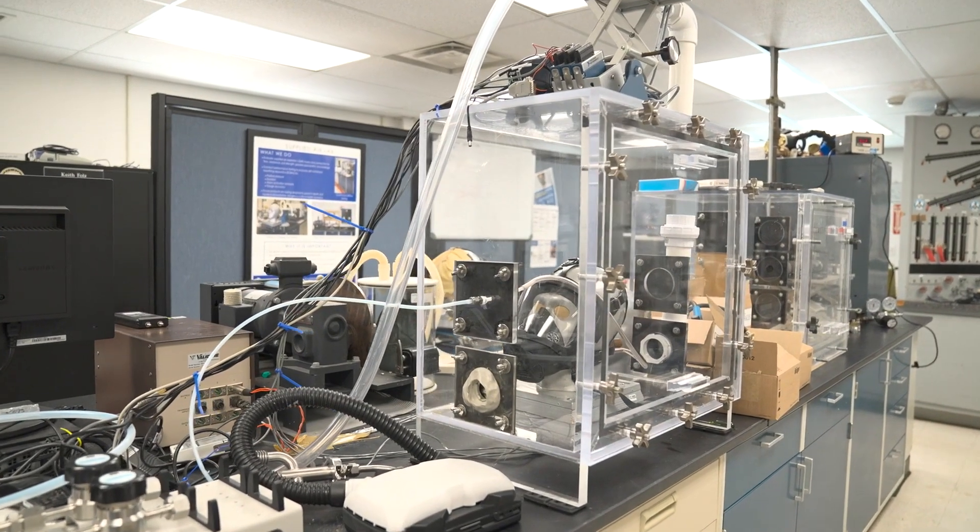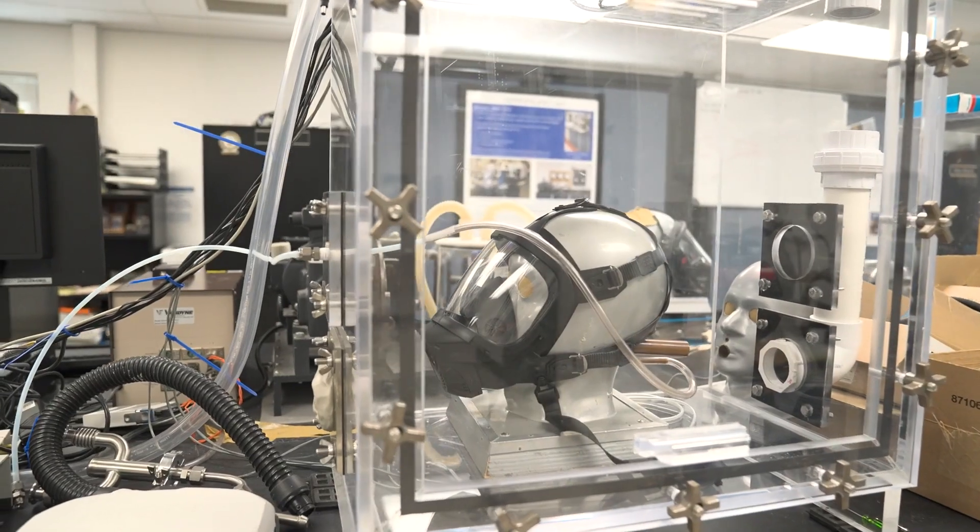NIOSH is navigating the future needs of workers through innovative new research techniques. We're using advanced robotic head forms to evaluate our respirators in ways we were not able to evaluate them in the past.